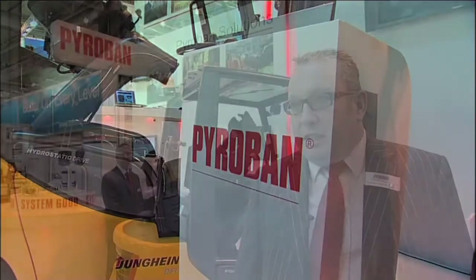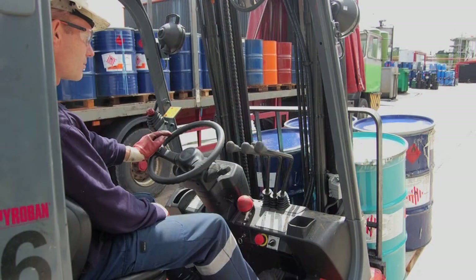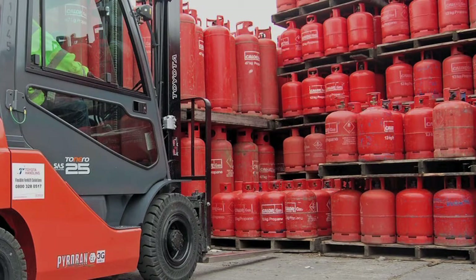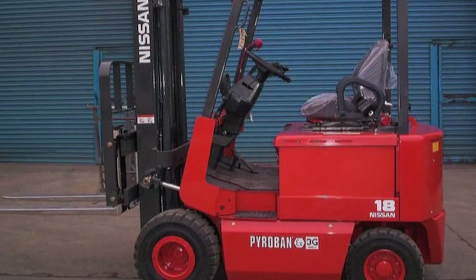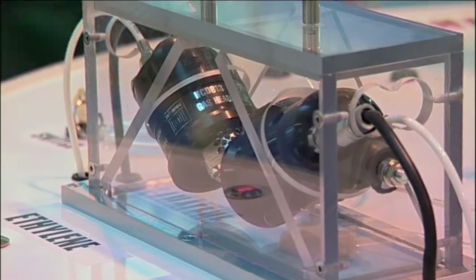Pyroban is the leading manufacturer of explosion proof protection equipment. We operate across all industries — basically anything that moves or wants to operate in a hazardous environment, we will protect it. Everything that Pyroban sells has been developed, designed and is owned by Pyroban. We don't buy custom made pieces of equipment; we make our own, and that's one of the differentiators between us and our competition.